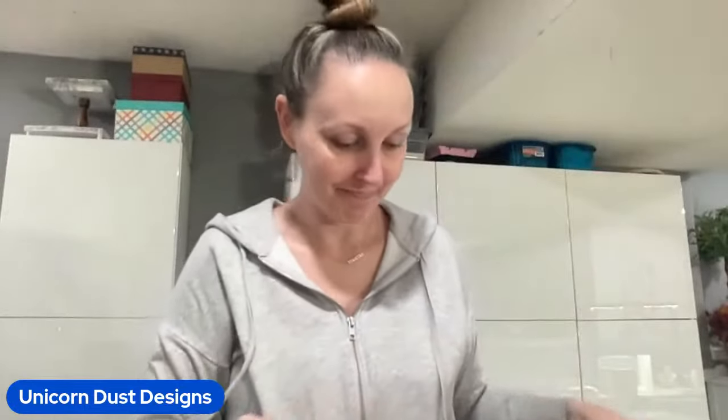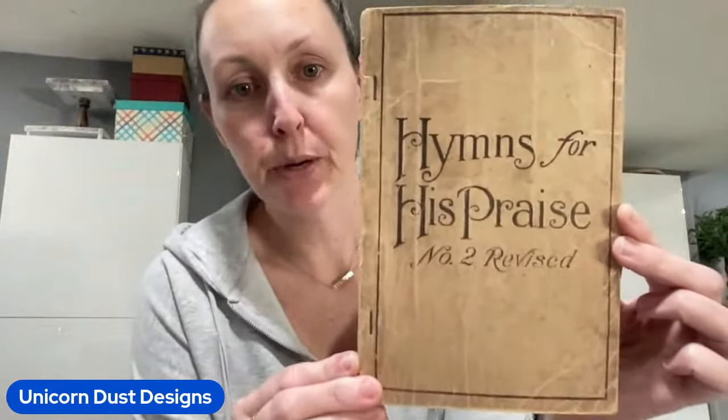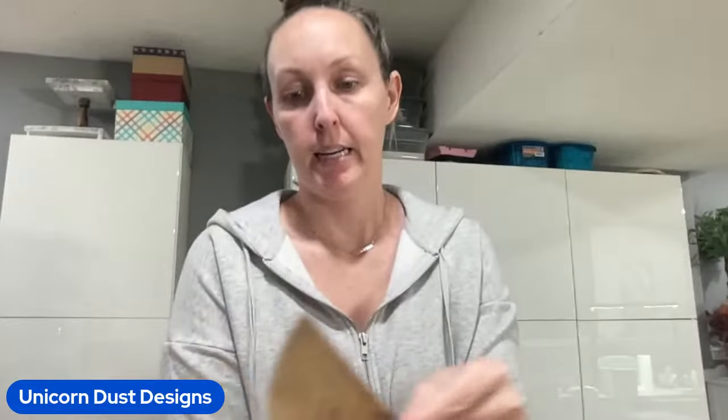Here's this beauty - Hymns for His Praise, number two. And I love the book - I love the cover, the material. It's just paper - it's just paper, and I love it.